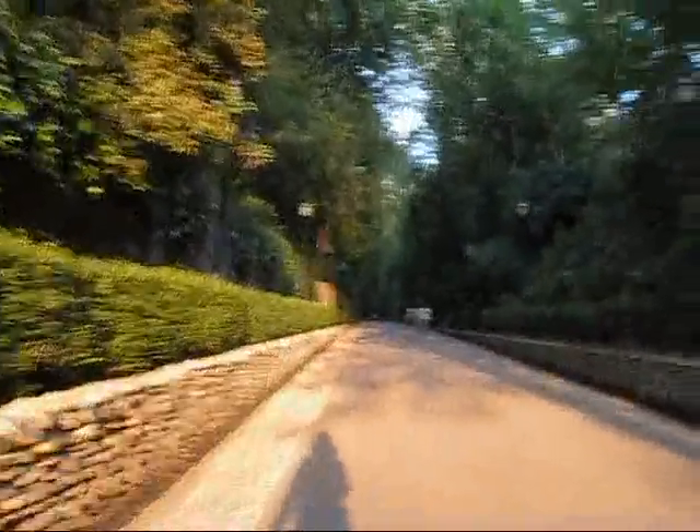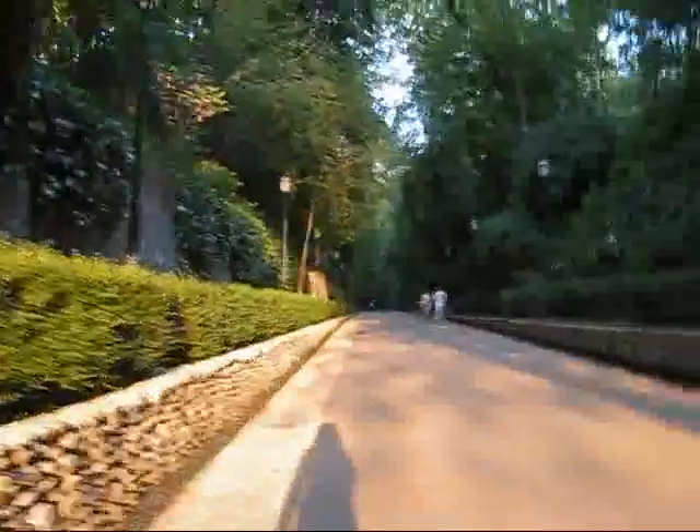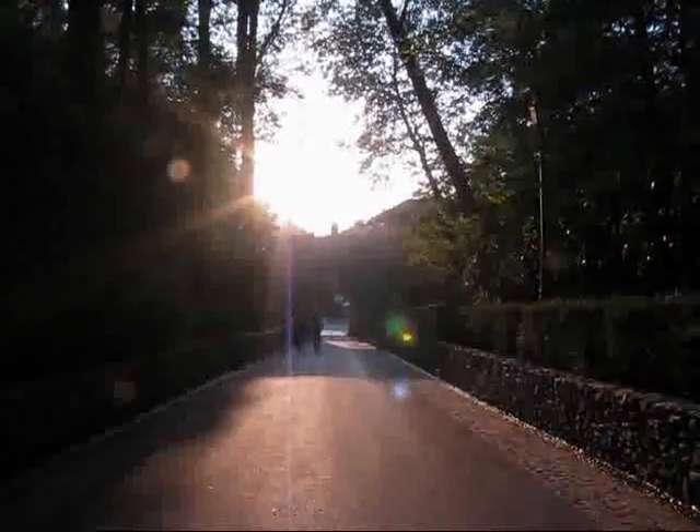And this water is sounding pretty enticing right now. It's quite warm — I would say mid-twenties Celsius — and just a beautiful park area right here, next to the Alhambra.